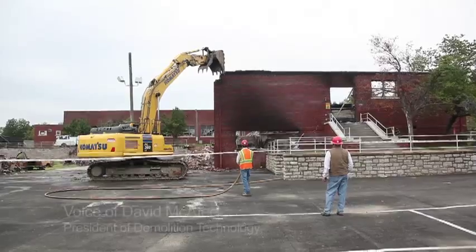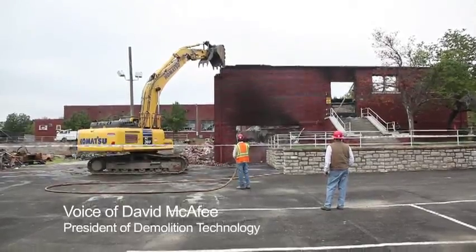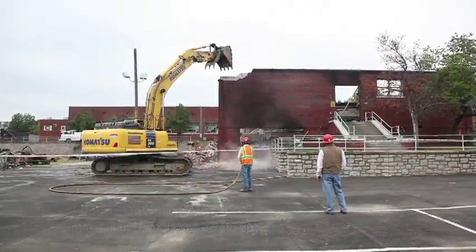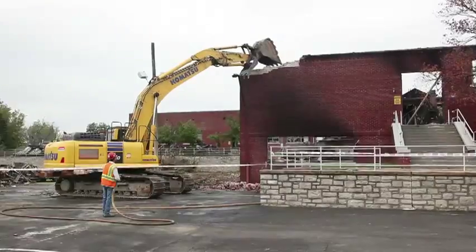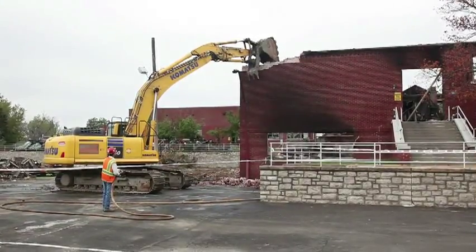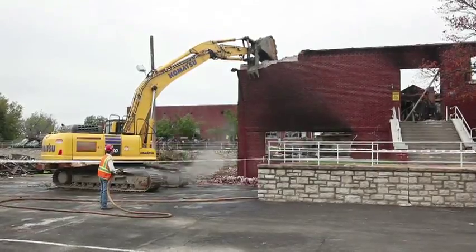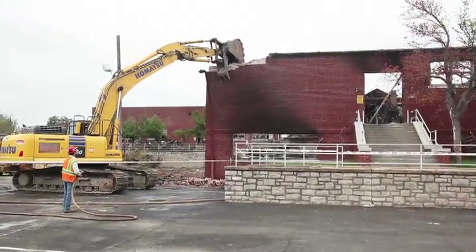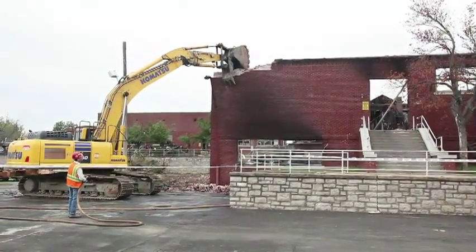Today we're mitigating some engineering concerns so that we can get into the building to abate the asbestos. As we abate the asbestos, we'll do demolition work following in suit with them. We'll start on this end, kind of work our way to the other end, doing a little bit of demolition and a little bit of abatement, and then removal of these hazards like we're dealing with today.